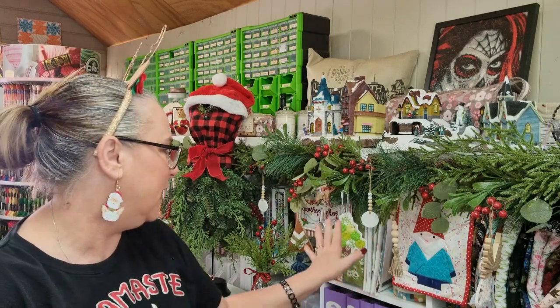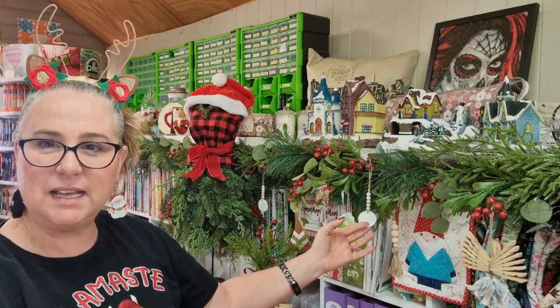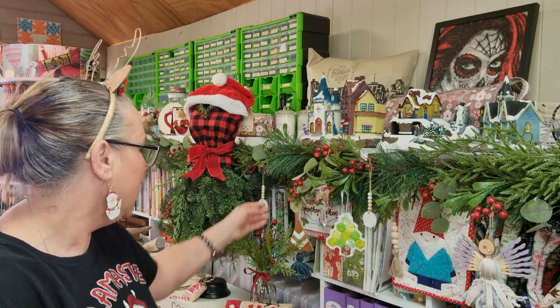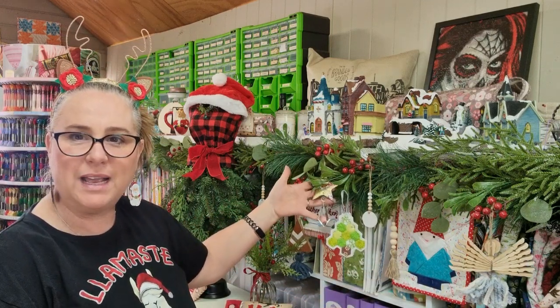Good morning or good evening everybody, welcome back to the channel. We are getting closer to Christmas — we are up to day six for our advent opening. I've got them sitting off to the side. We've got three to open today: one from a lovely friend Gail who sent me a box for the advent, one from Said with Love, and another one from a Decor Me — Monique — and they are Christmas ornaments. You can see some of them hanging here.